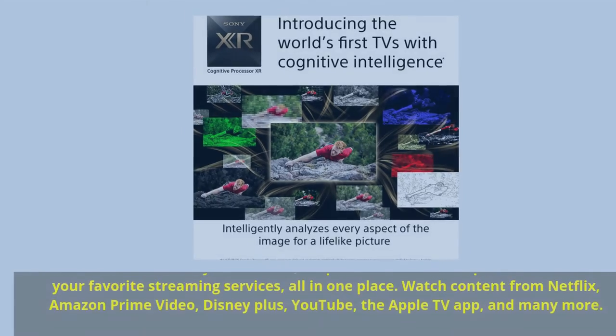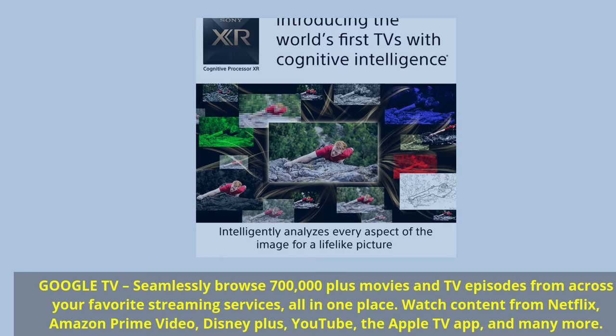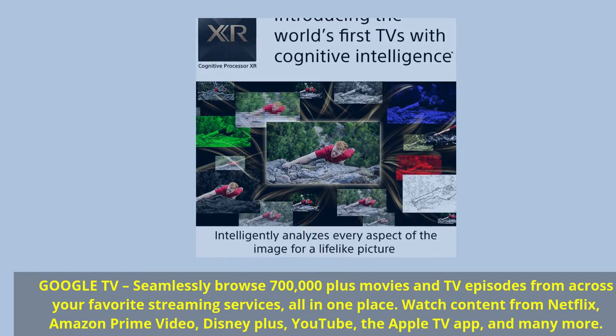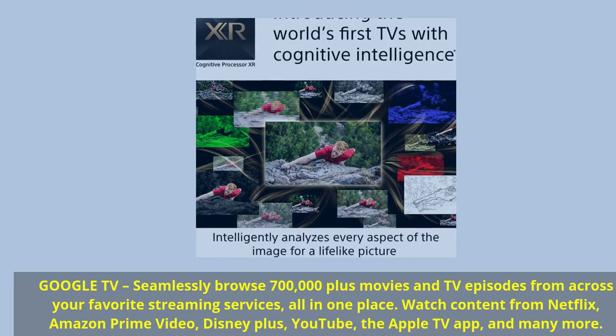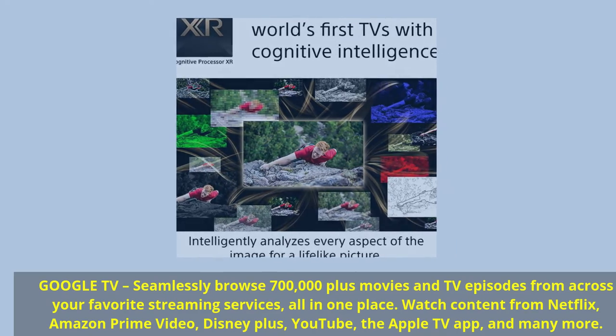Google TV — seamlessly browse 700,000 plus movies and TV episodes from across your favorite streaming services, all in one place. Watch content from Netflix, Amazon Prime Video, Disney+, YouTube, the Apple TV app, and many more. Bravia Core — bring the cinematic experience home. Enjoy streaming high-quality movies included with Bravia Core, exclusively on select Sony TVs.